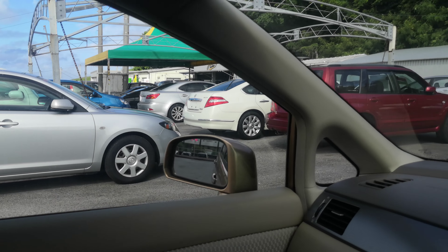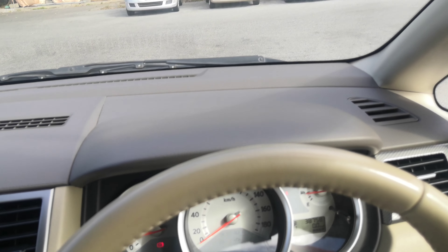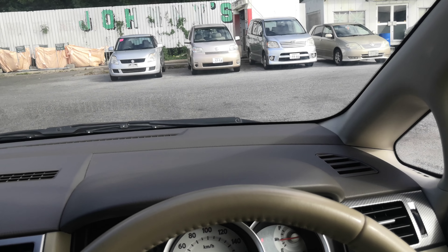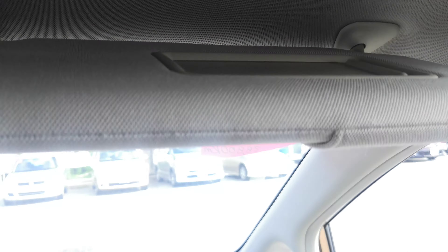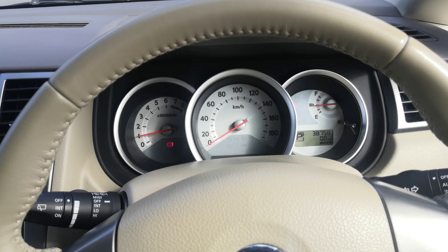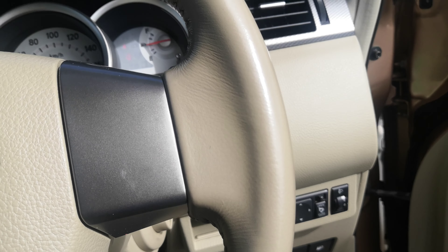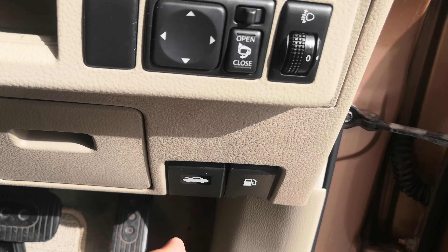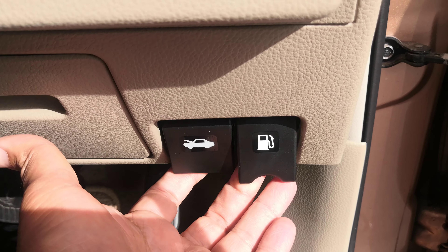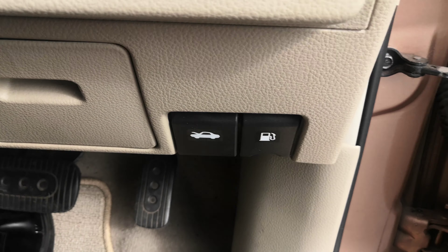Off to the left here you do have a little compartment for some storage. Your radio — this one does not have a rear camera. Your air conditioning controls. You do have cup holders, your shifter, and a little armrest with a compartment in there for storage. Down here you have a spot for coins or whatnot, and you've got your power outlet. Off to the right you do have your deep pocket glove box, and a little bit of storage and cup holder on each door panel.